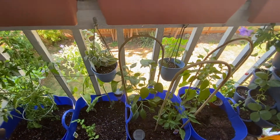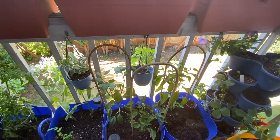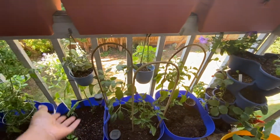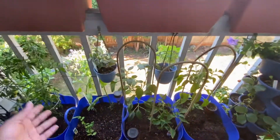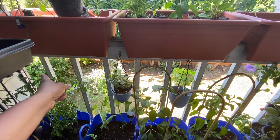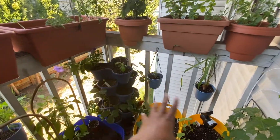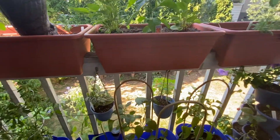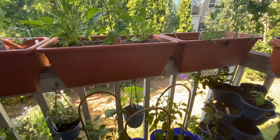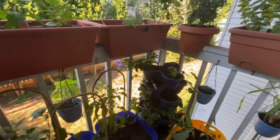Thanks so much for coming by and checking out my channel and my little garden. I just really love being part of this community and being able to talk to you guys and troubleshoot with you — to share different ways that you can grow in a small space, because it is totally possible. You don't need a lot of room to grow some food. My space here is six and a half feet by four — use all of that space from the ground up as much as you can, and you will be able to have a really productive garden. Don't forget to hit the like button and subscribe if you want to see more from my garden. I will see y'all on the next video — bye!